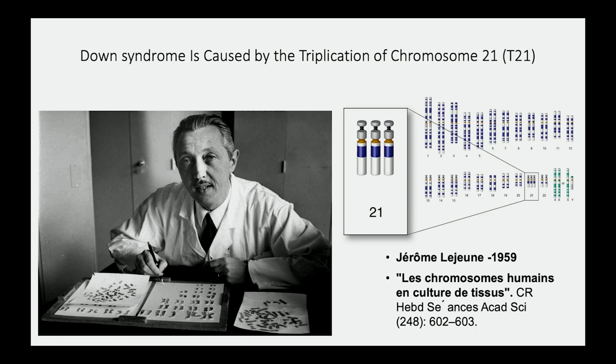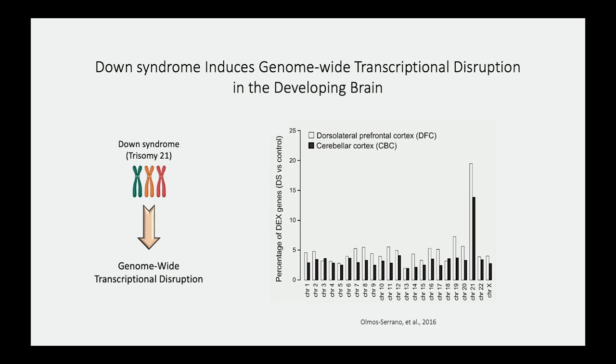With advancements in next-generation sequencing technology, studies have found that triplication of chromosome 21 not only disrupts genes on chromosome 21 — shown here as the higher barcodes — but there is genome-wide disruption in gene expression, including chromosomes 1, 2, 3, and all others. This is interesting because we've always been focused on the upregulation of genes on chromosome 21 itself.